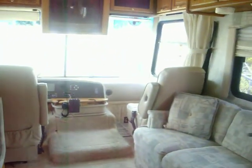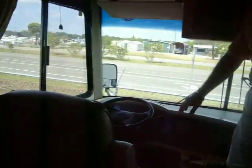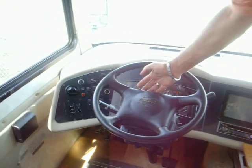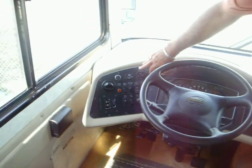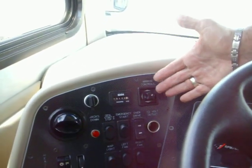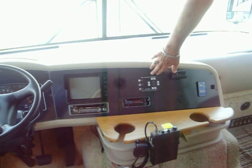In the cockpit area, as you can see, we have a six-way power driver's seat. It's on a Workhorse chassis with the 8.1-liter General Motors engine. Tilt-wheel cruise control, and it only has 408 hours on the generator. This is the controls for the outside power mirrors. Your leveling system has a four-point jack system.